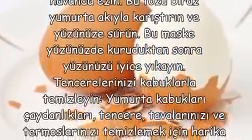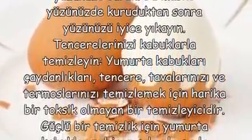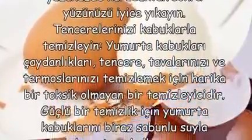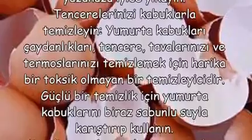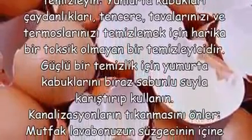Tencerelerinizi kabuklarla temizleyin. Yumurta kabukları çaydanlıkları, tencere ve termoslarınızı temizlemek için harika, toksik olmayan bir temizleyicidir. Güçlü bir temizlik için yumurta kabuklarını biraz sabunlu suyla karıştırıp kullanın.